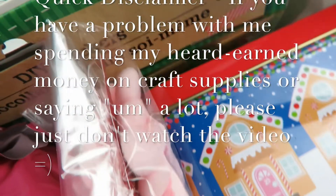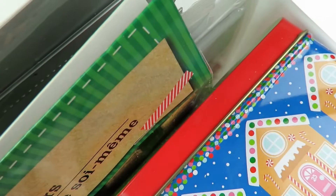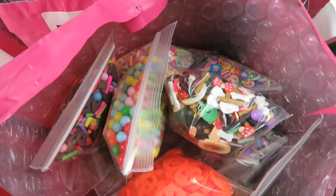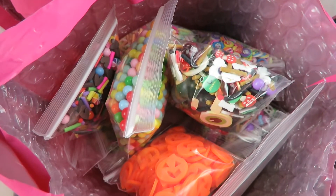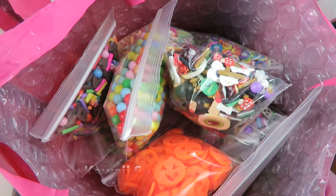Hey guys, it's Sim. I am here with the second part of my ginormous craft haul video. There is a lot of stuff in here - the basket is so deep, it's one of those big tubs from Dollar Tree. There's a little sneak peek from Happy Kawaii Supplies. Let me get everything ready and I'll be right back.